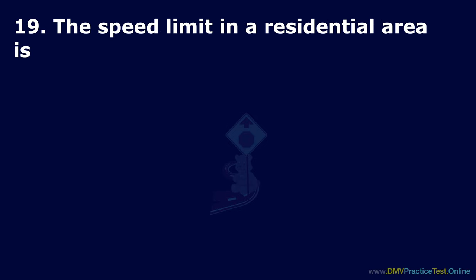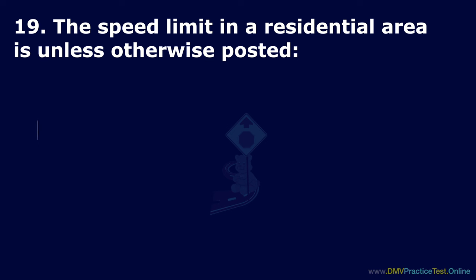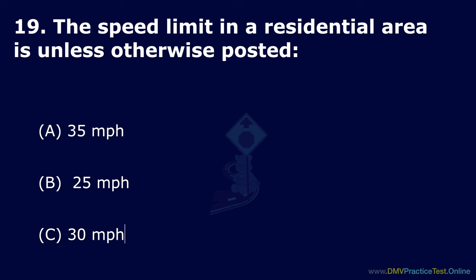Question 19. The speed limit in a residential area is, unless otherwise posted: Option A: 35 mph. Option B: 25 mph. Option C: 30 mph. The correct answer is: 25 mph.